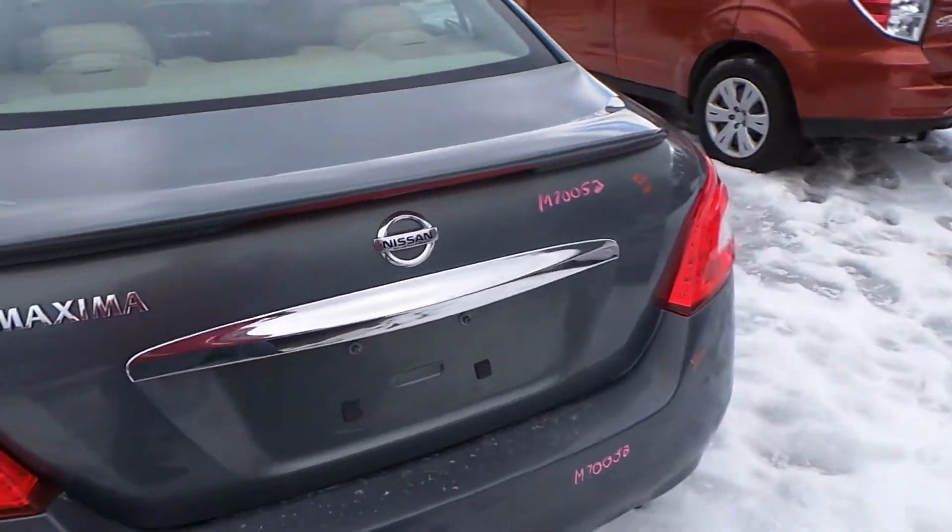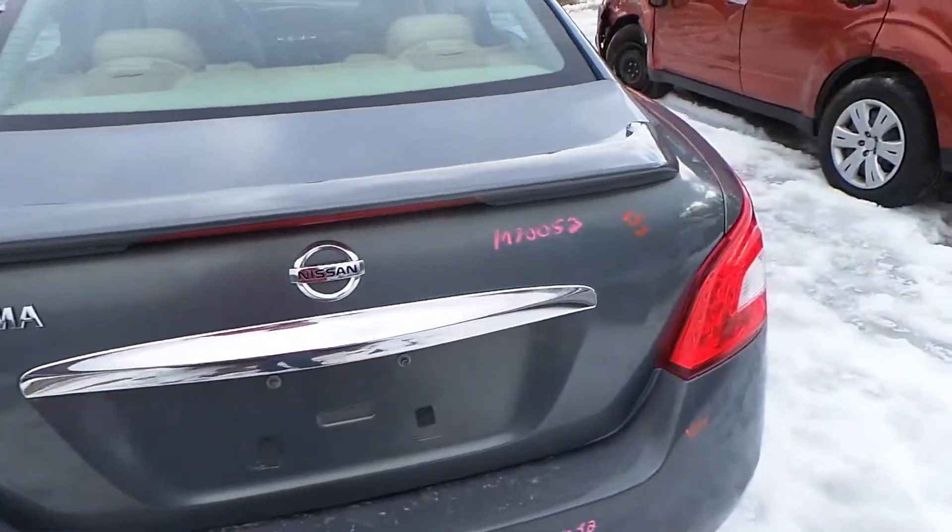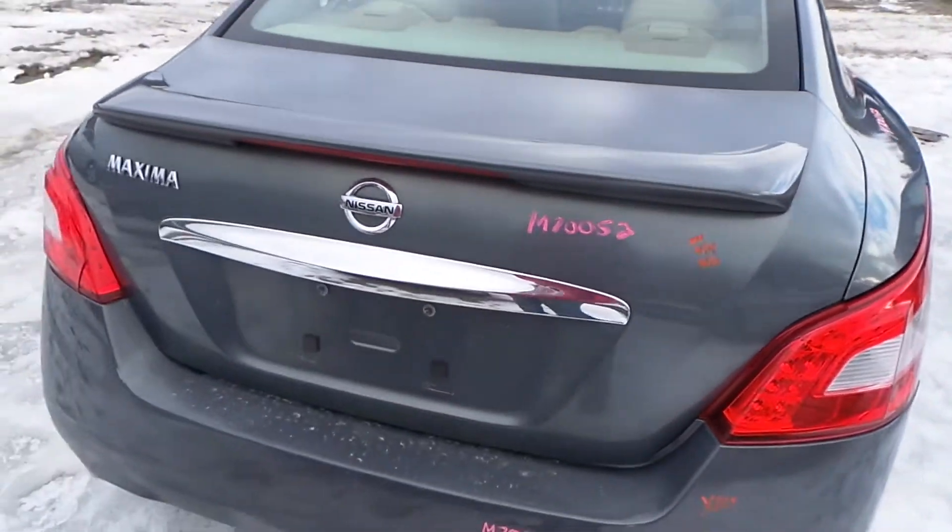Around the back of the car we have a triple zero deck lid — there is absolutely nothing wrong with it, it is insurance quality. It comes with the hinges and with the camera.